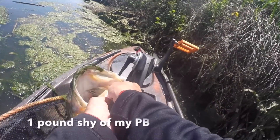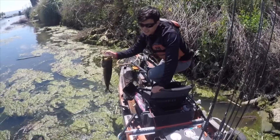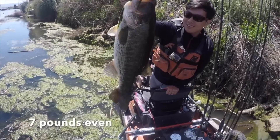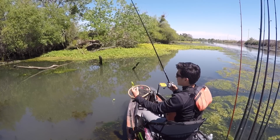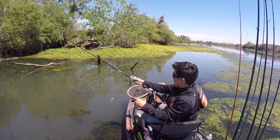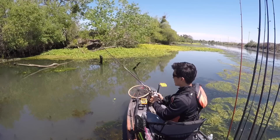I think this is my PB. That is a giant fish. I caught that on a 7-inch — and the fish is definitely... oh my god, it could be a 10-pounder.